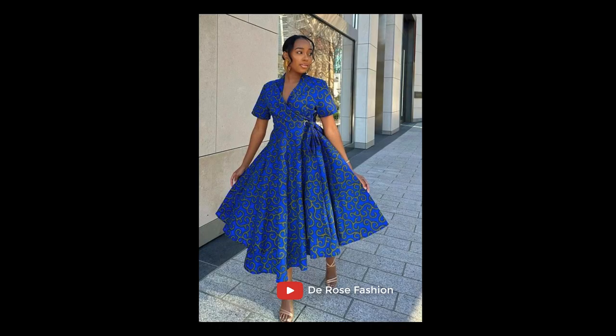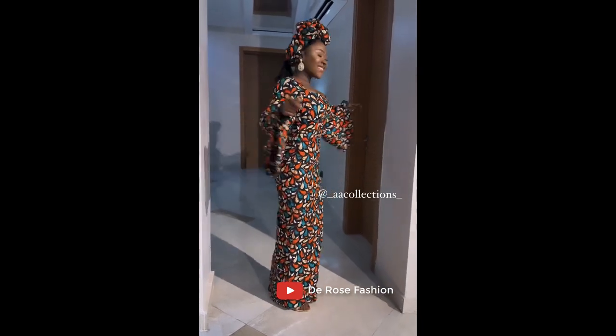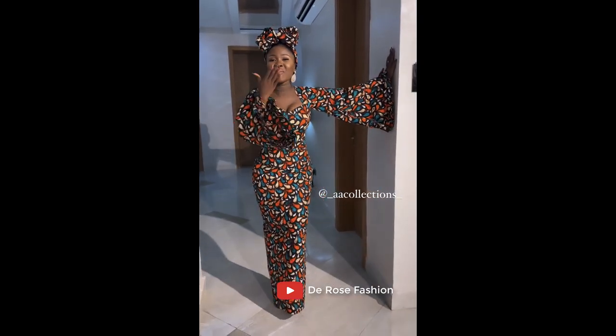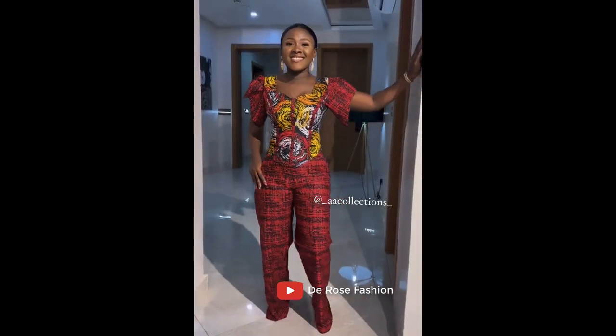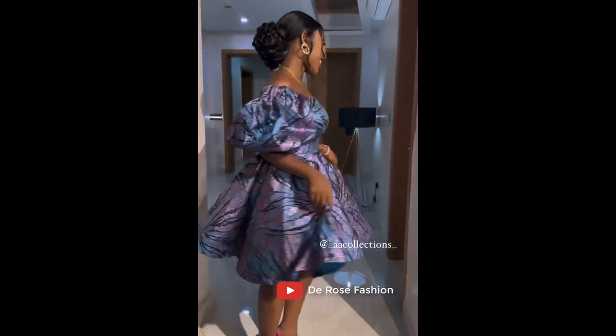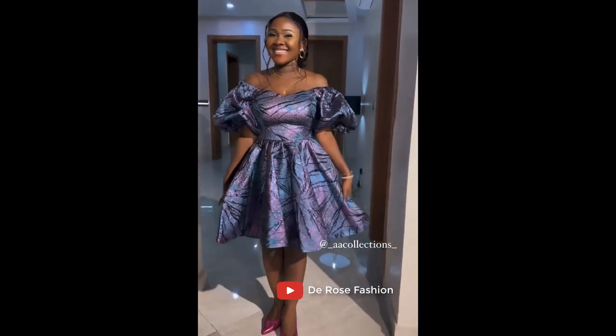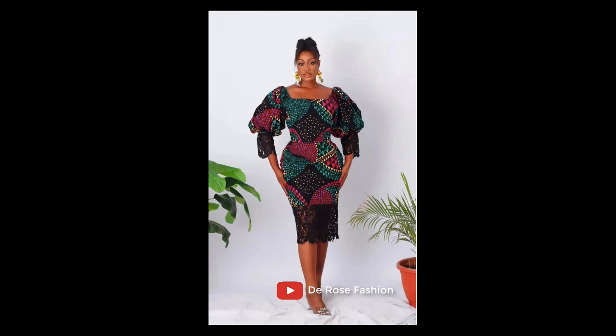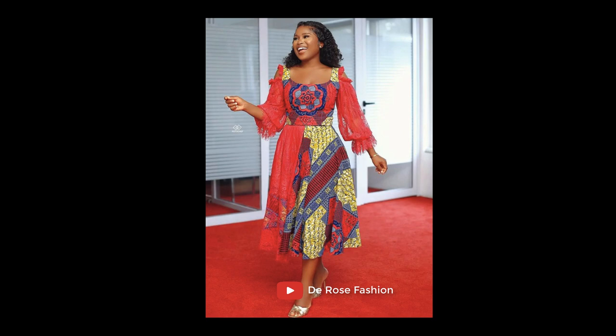These captivating, stunning and lovely styles from the Rose Fashion collection are beautiful, as you can see on your screen right now. We have so many collections of Ankara styles that come in Ankara gown, Ankara short gown, Ankara peplum top, Ankara short gown, and Ankara armless gown. These styles here are specifically made and are beautiful craft from all our fashion designers.